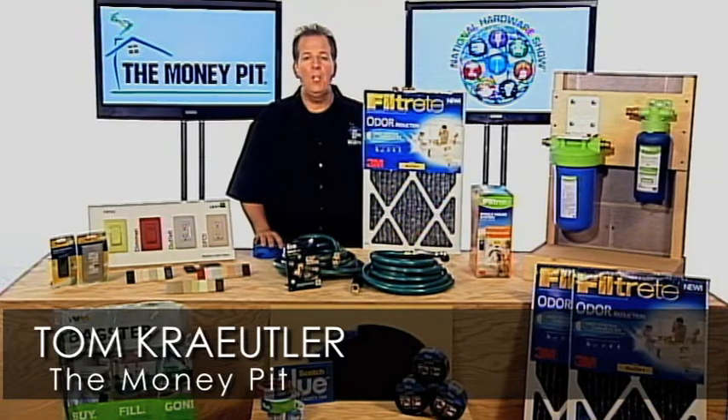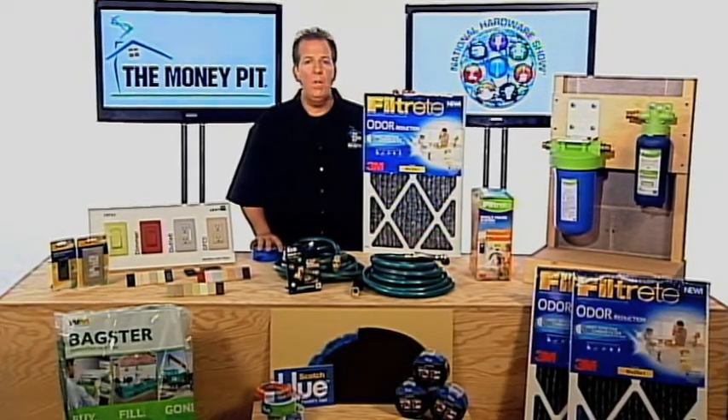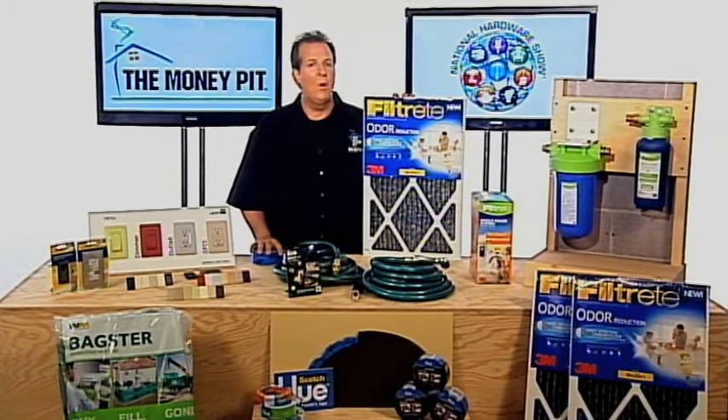Hey, it's Tom Kreitler from The Money Pit, coming to you from the 2013 National Hardware Show with a new product innovation that can really help improve the air that you breathe in your home every day.